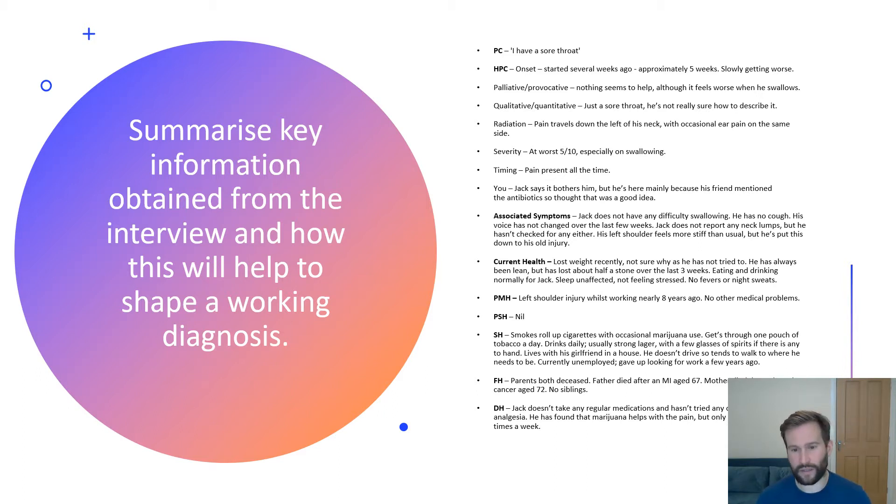His long history of unemployment reflects a poor socioeconomic status, which puts him at increased risk of head and neck cancer. His smoking, illicit drug history, and raised alcohol intake further increase this risk. Coupled with his family history of cancer, we need to place all that information as a priority in the formation of differential diagnoses.